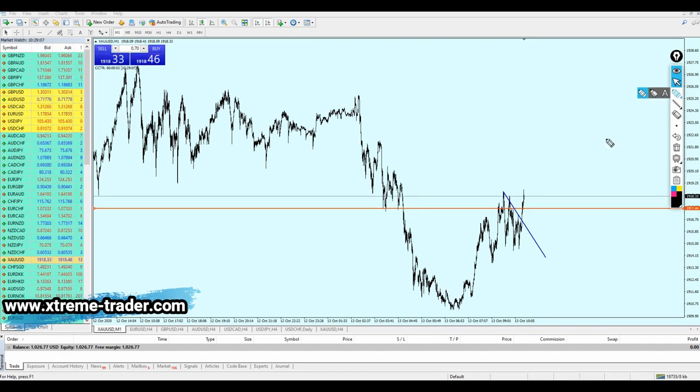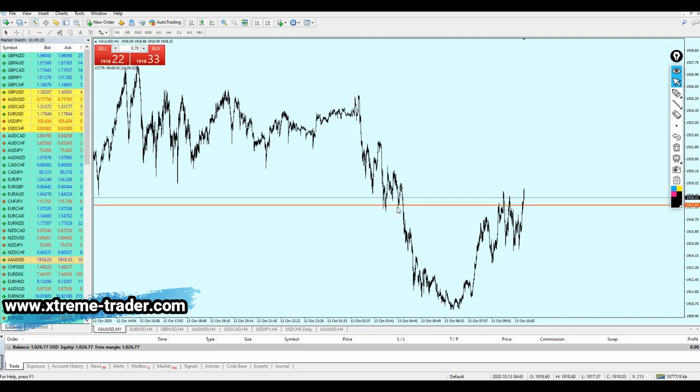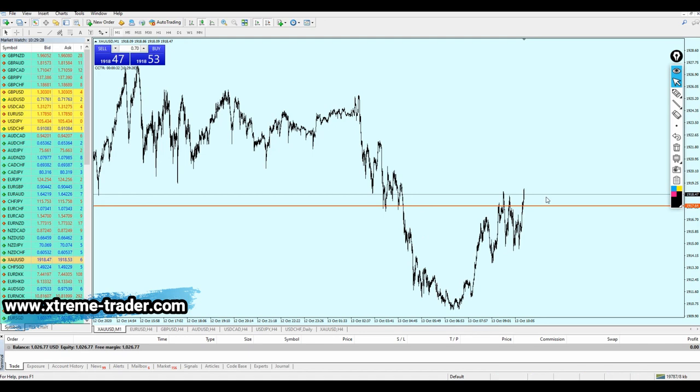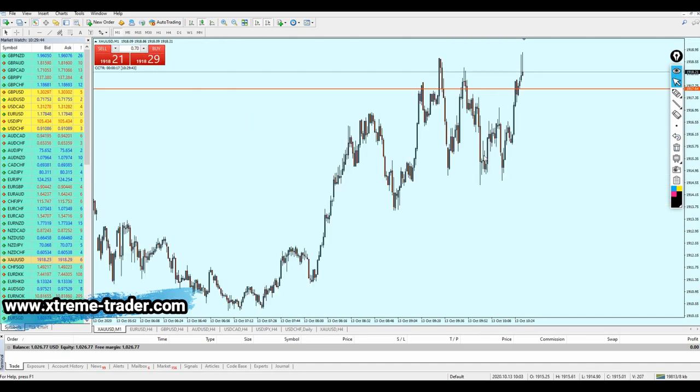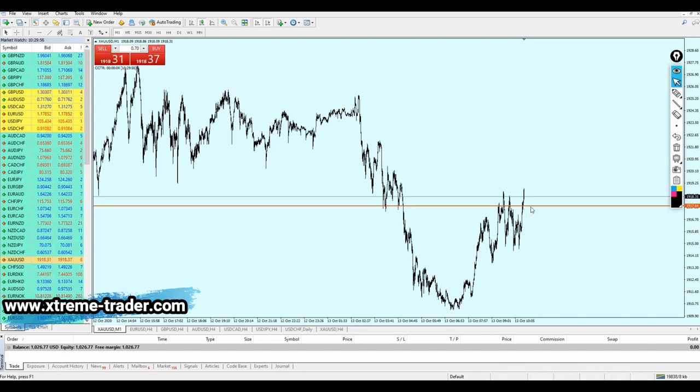I'm waiting to see the candle close as a breakout candle from that resistance level. If that happens, I'll wait for the candle to fall down a little bit more. Look — the breakout is happening from that resistance now! I'm going to delete the unnecessary line and keep this support line. I'm waiting for the price to fall a little more down to that support level and then place the buy order. I know I've paused this video many times but it is what it is — I just want to show you the reality of how much time this takes.